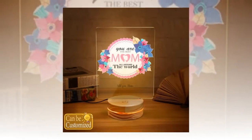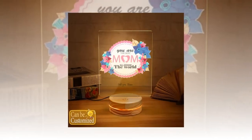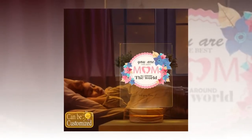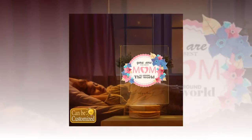Next up, we have our premium love knot necklace. Crafted from high quality materials and adorned with sparkling cubic zirconia, this necklace symbolizes the unbreakable bond between a mother and child. Personalize it with a photo that captures a special memory you share and present it to her in a custom message gift box for an extra touch of love.